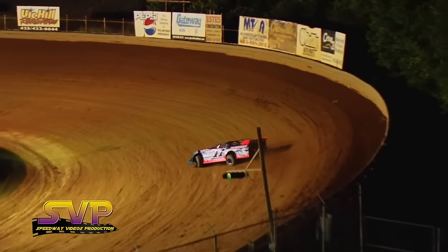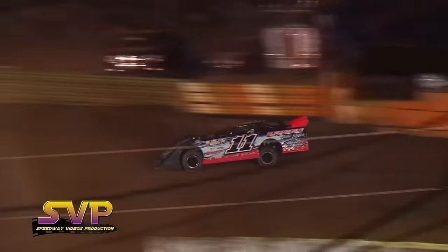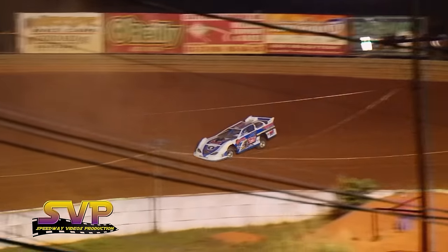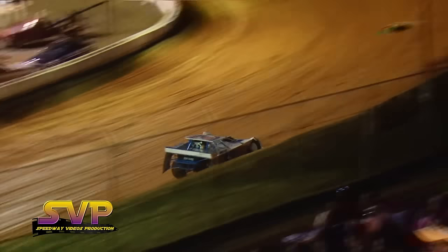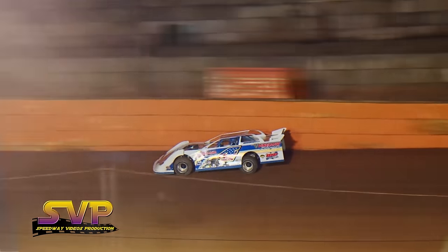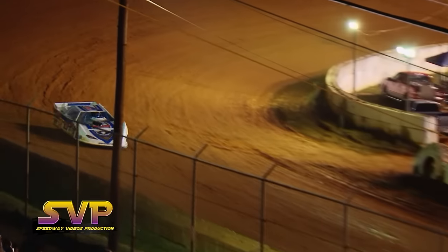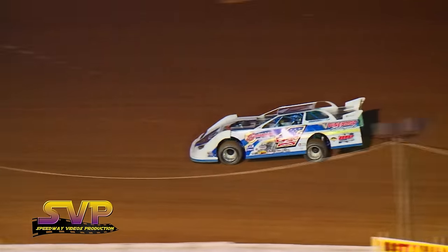Here comes Tommy Bailey, the 11 car — a Corbin, Kentucky native in a Rocket race car with a Bullock race engine, having raced for nearly 20 years. He takes the white flag with a 12.421. Mark Vineyard, car number 4, a regular racer here at Gatlinburg, is scored at 12.395 and picks it up to a 12.376.